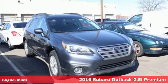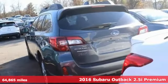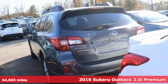Here's a 2016 Subaru Outback. Get miles of smiles with more adventure and more fun per gallon.